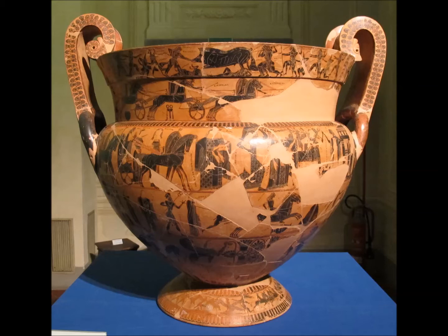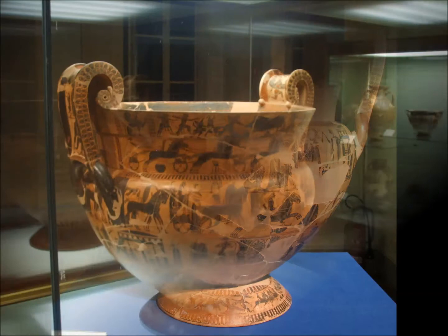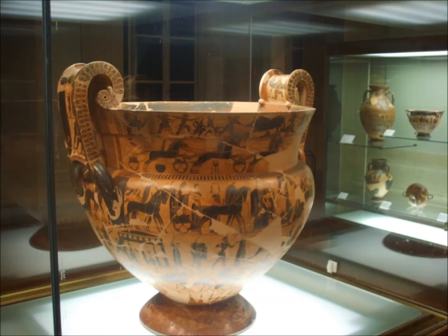The vase is what's known as a volute crater. A crater was the mixing bowl used in gatherings such as symposia, where it would hold the wine or the mixed wine. The volute part refers to the style of the handles. It stands at around 66 centimetres — 26 inches — high. So it's quite a large piece, and this makes sense given that it had to hold the wine for the party. As we well know, they quite fancied their wine back in the day.